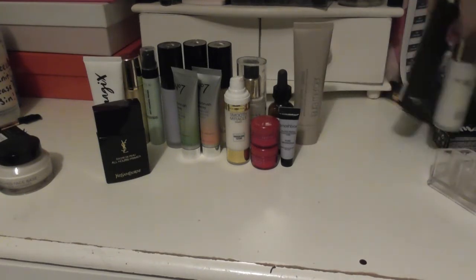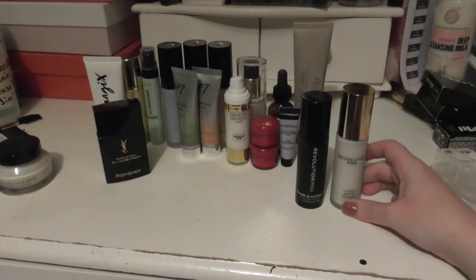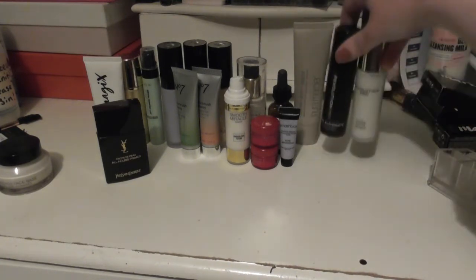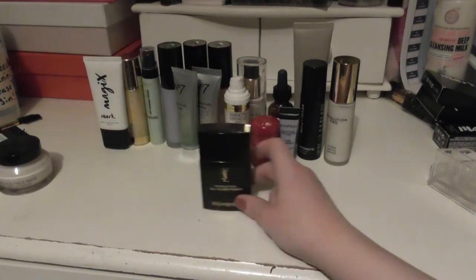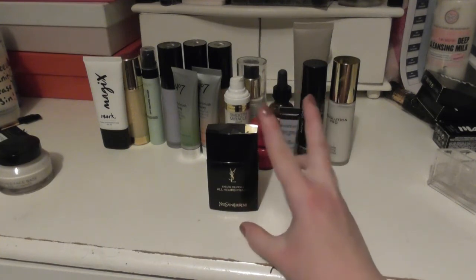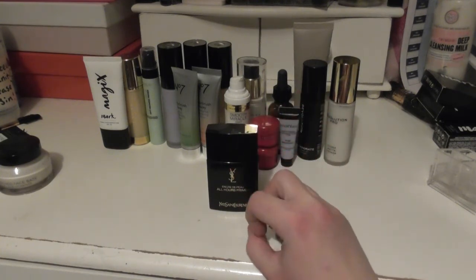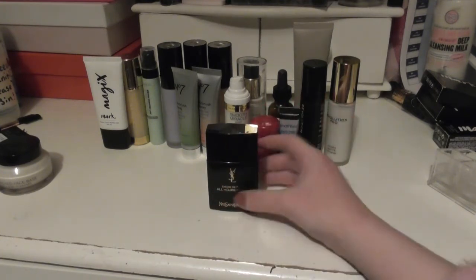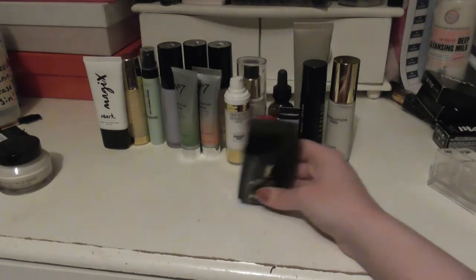I have two here from Makeup Revolution: the Revolution Pro Prime and Hydrate, and the Revolution Pro Hydro Matte Primer. Neither of which I have used, so we'll set those aside. The YSL All Hours Primer is very similar to the Facefinity — a very liquidy, watery, almost glue-like primer. I really enjoy it. It's a very expensive version of that kind of thing.